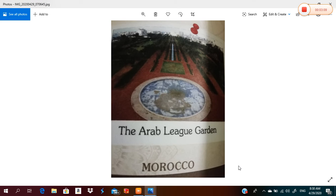And this is the oldest garden in Casablanca.